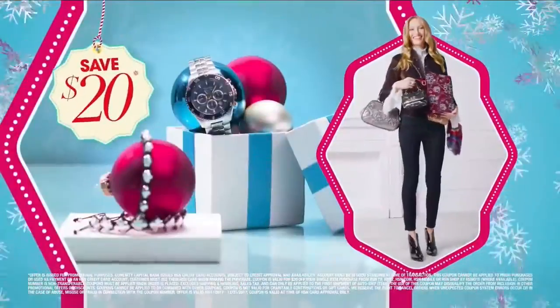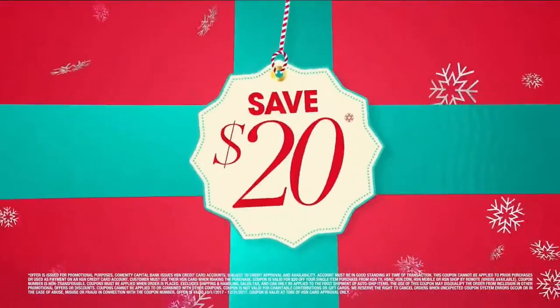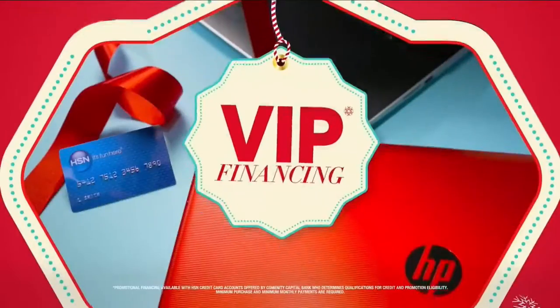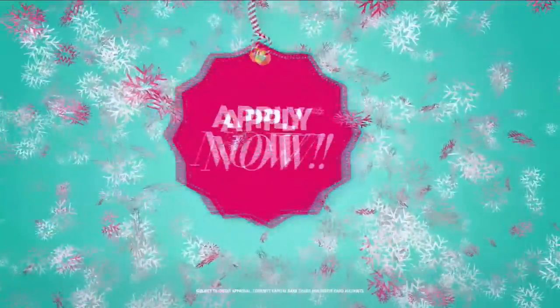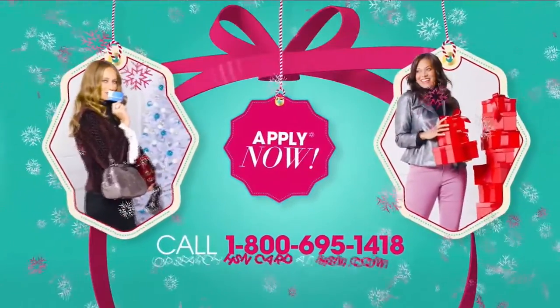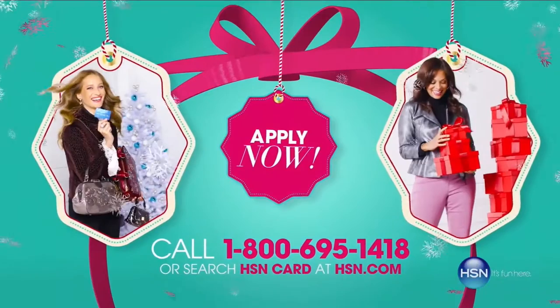At HSN, we have more gifts than ever before, so it's the perfect time to get your HSN card. Save $20 when you apply and are approved. Plus, get extra flex on all the items you love with VIP financing for larger purchases. Get an additional $10 off your next purchase when you receive your new card in the mail, all with no annual fee. Apply now — call 1-800-695-1418 or search HSN card at hsn.com. More gifts, more brands, more friends, more merry.